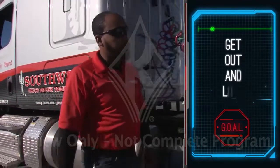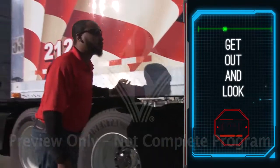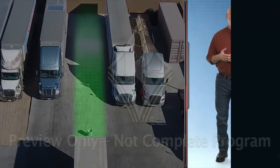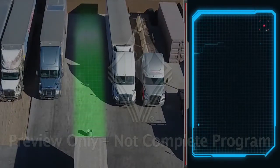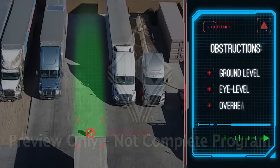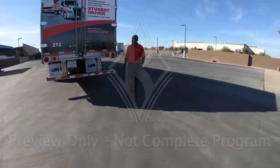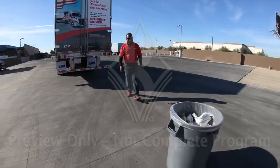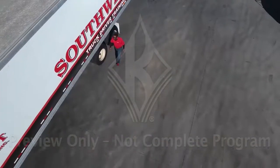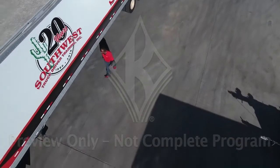Walk around and check all sides of your vehicle. Look for any people or equipment, parked vehicles, or debris. Map out the path you want to use to back the vehicle in. Walk from your truck to the loading dock and make sure you've got a clear path. Check for ground level, eye level, and overhead obstructions. Some dangers include curbs, guard rails, loading dock posts, parked cars, power lines, and overhead signs. Get out and look as many times as needed to make sure it's safe to back up.